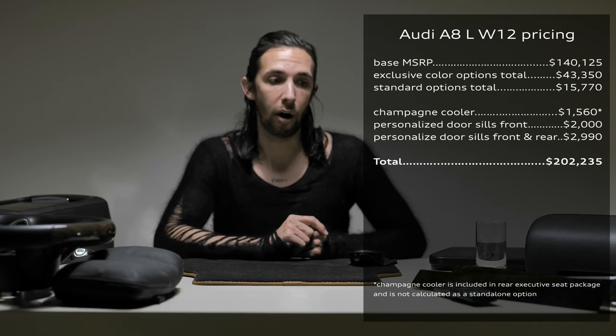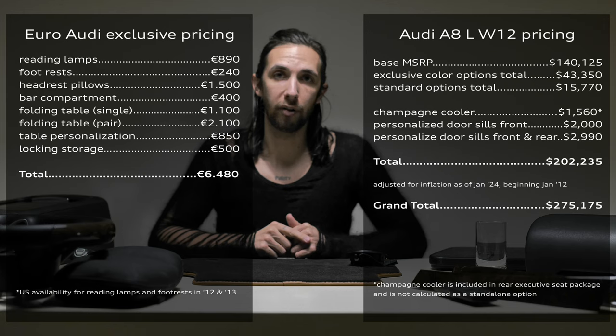That concludes the list of Audi exclusive options for this second video. I will tally everything from the first and second video to show what you could spec your D4 A8 W12 up to. It's amazing to see what the total is over a decade ago — I'll also adjust for inflation. It's a crazy number. It really shows this truly could have been a competitor and bled into some of the Bentley Flying Spur sales for sure. I'll also list the European parts you couldn't get in the US and tally for those.